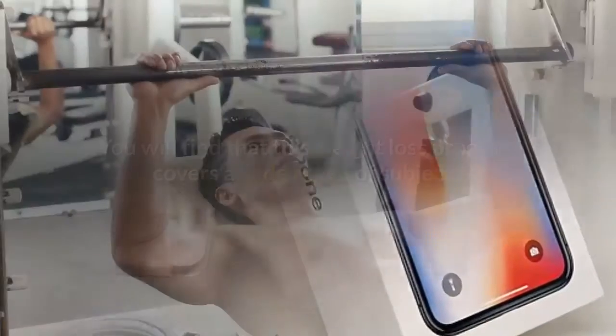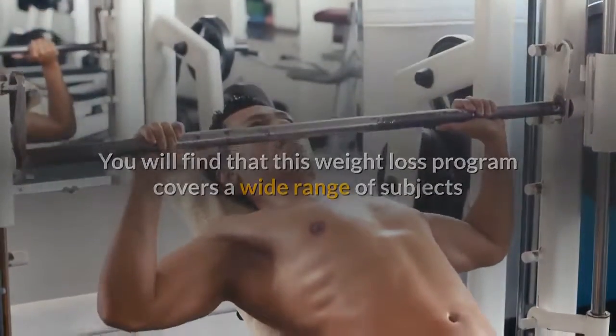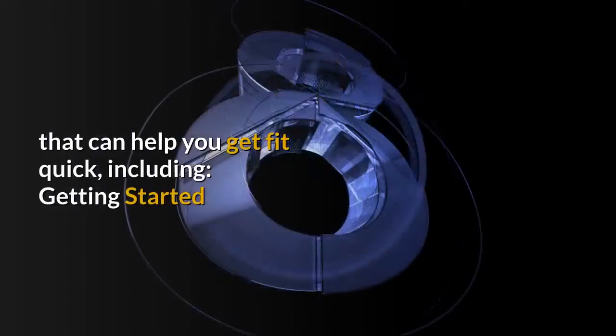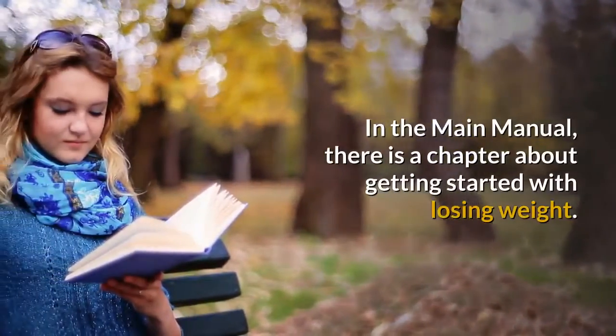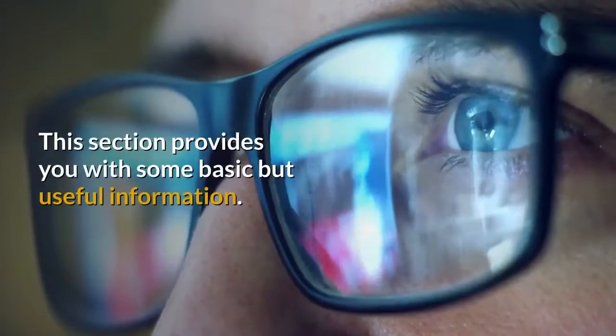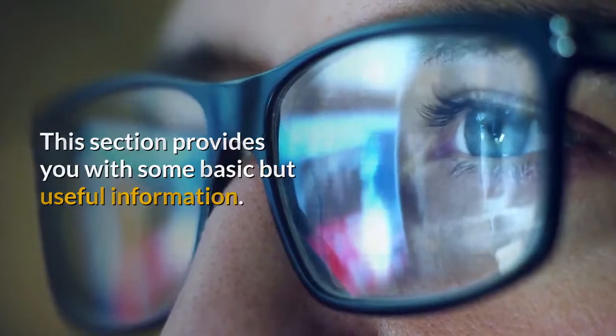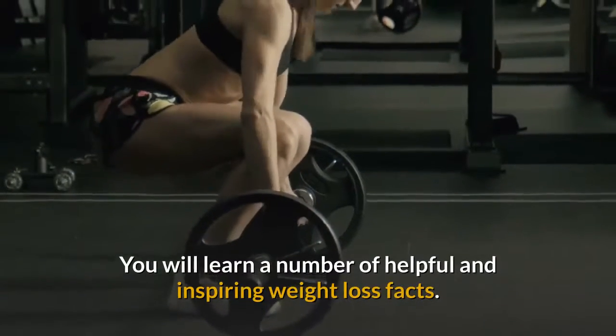What is included? You will find that this weight loss program covers a wide range of subjects that can help you get fit quick. First, Getting Started: in the main manual, there is a chapter about getting started with losing weight. This section provides you with some basic but useful information. You will learn a number of helpful and inspiring weight loss facts.